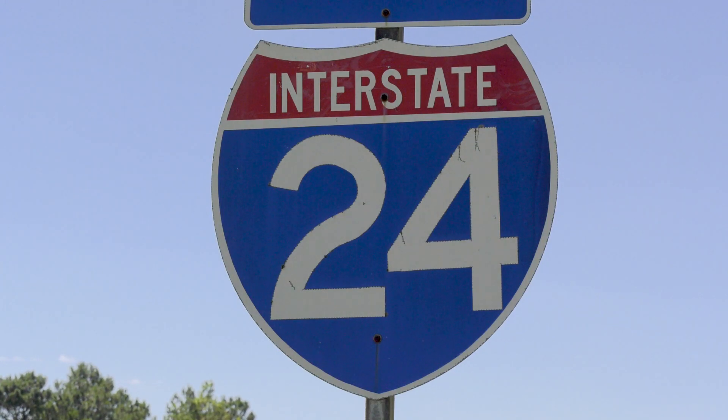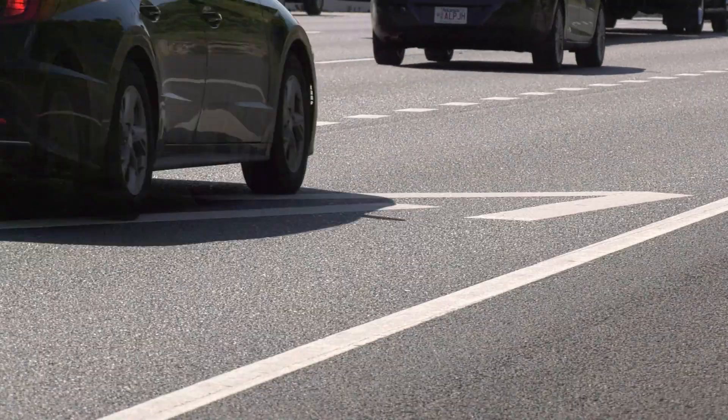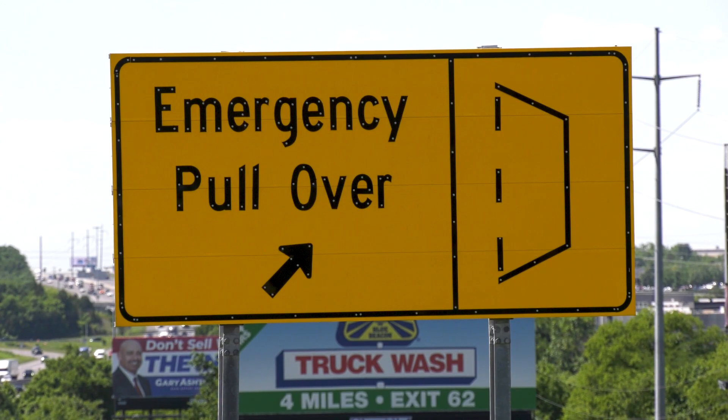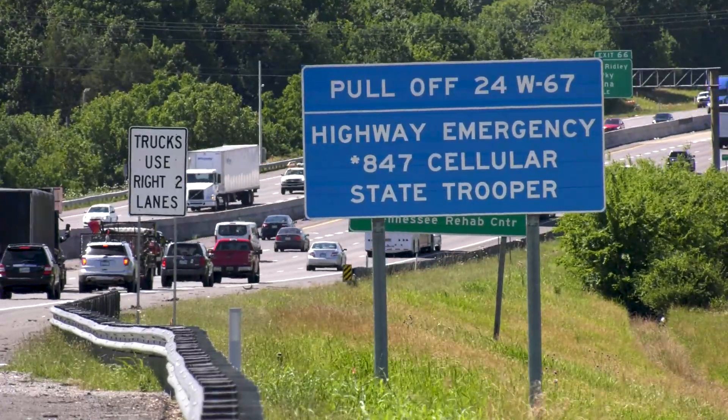Some work is not only visible now, it's functional. On I-24, ramps have been extended, giving motorists more space to accelerate or decelerate when entering or exiting the interstate. Emergency pull-offs have been added, giving motorists a safe space to leave the roadway to address any urgent issues while traveling.